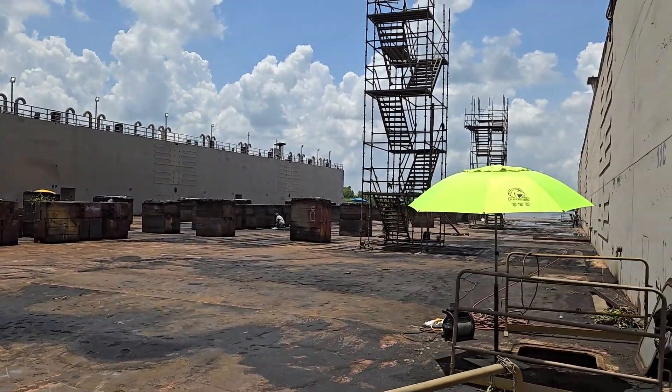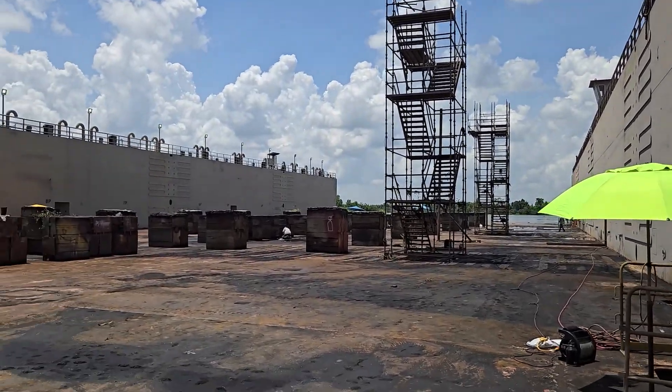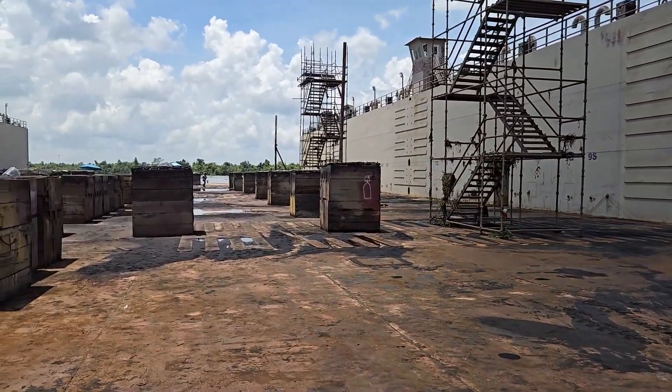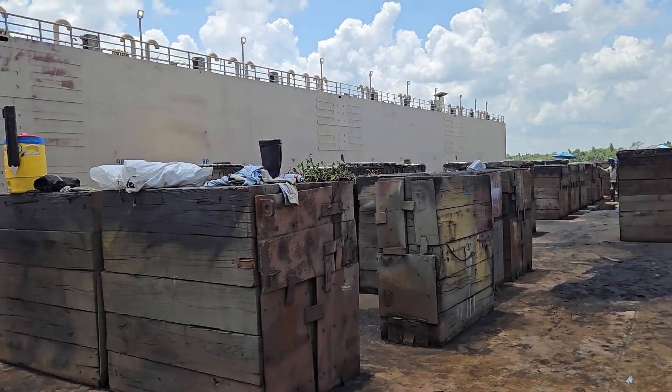Thomas C floating dry dock number six is now freed up. We were at the end of a three vessel queue, and the last vessel is now repaired. Our turn in the dock is coming up soon. The blocks in this video are not ours — they're being disassembled from the old ship, and new ones will be prepared for us.